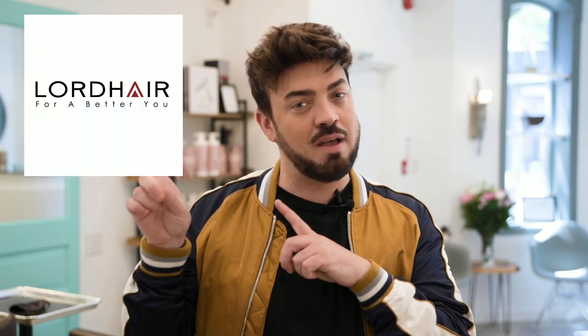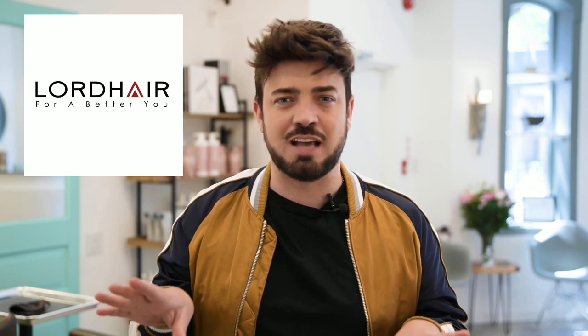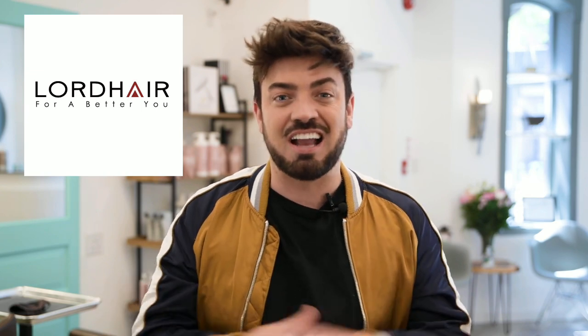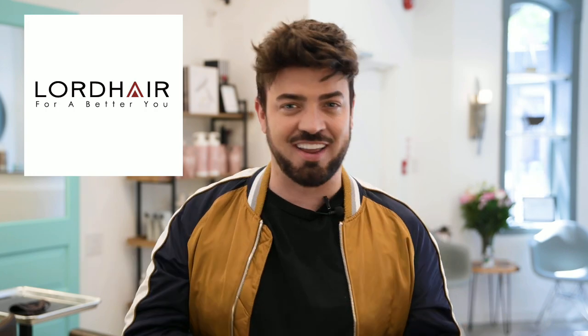Hey my hair warriors, it's Aaron O'Brien here and welcome to my YouTube channel. I want to talk about my top three hair systems, their pros and their cons. All these amazing systems are from lordhair.com. They're in my links below, they're absolutely fantastic, they sponsor my videos, and you won't be disappointed — they are the best systems on the market.